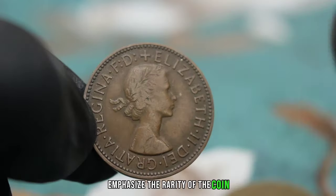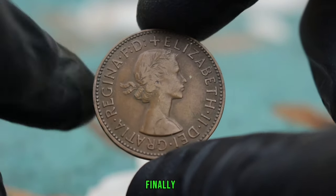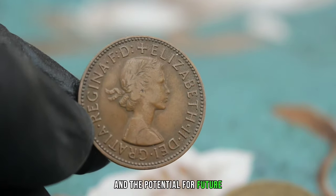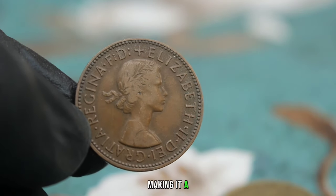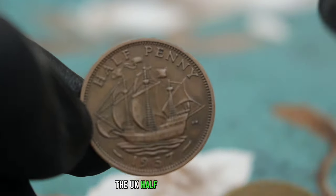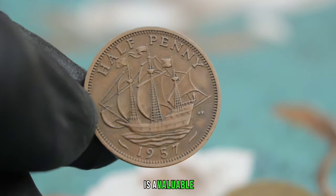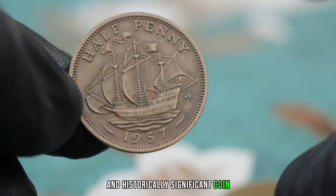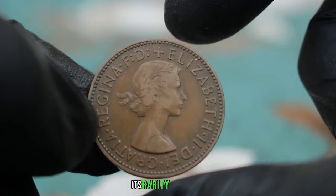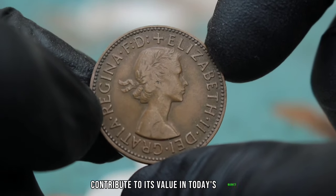Emphasize the rarity of the coin and its excellent condition, which adds to its allure for collectors. Finally, you can discuss the current market trends and the potential for future appreciation in value, making it a valuable investment. In conclusion, the UK halfpenny from 1957 in uncirculated condition is a valuable and historically significant coin that deserves a place in any numismatist's collection.